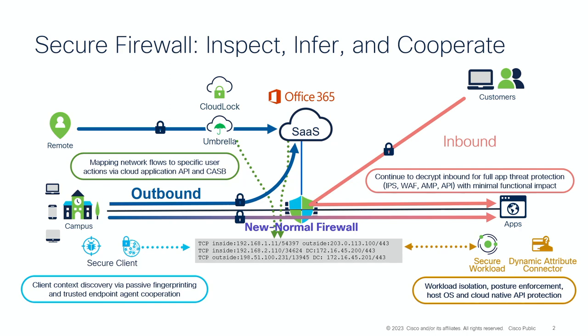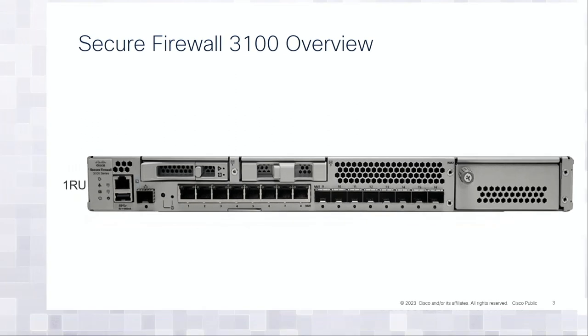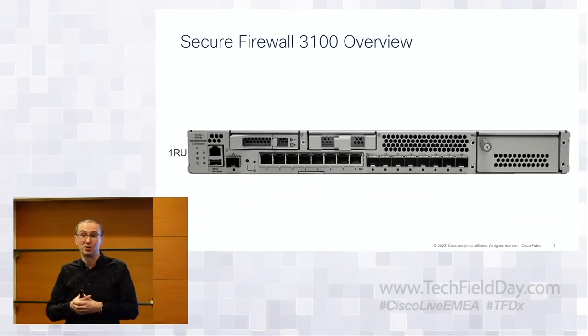That's the overall strategy for our firewall: go from a lonely warrior doing deep packet inspection to still doing deep packet inspection, but augmented with cooperation across the rest of the portfolio and inference-based analysis, machine learning, and such. Now that we've framed that up, let's talk about Secure Firewall 3100, which is an important part of running secure firewall software and deploying it into customers' networks.